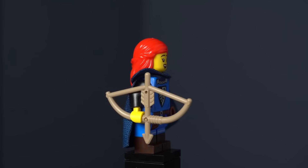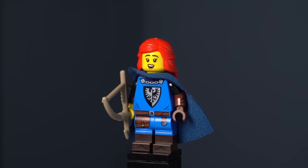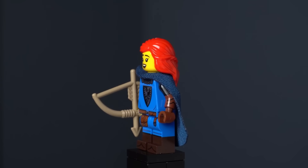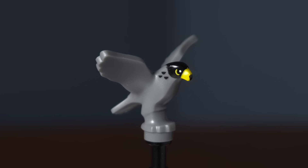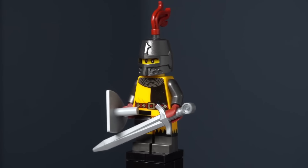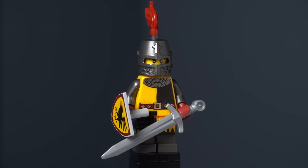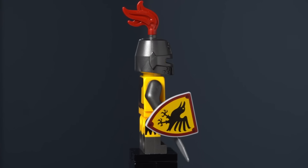Another reference to an original castle faction is the Falconer from Series 24. She is a reference to the Black Falcon faction, which first appeared in 1984. This figure is also the first time we got a falcon, which is perfect for any medieval world. This is not the only bird faction we got in the CMF line — we also got the Tournament Knight in Series 20, which has become very popular among fans due to its unique color scheme and faction symbol.